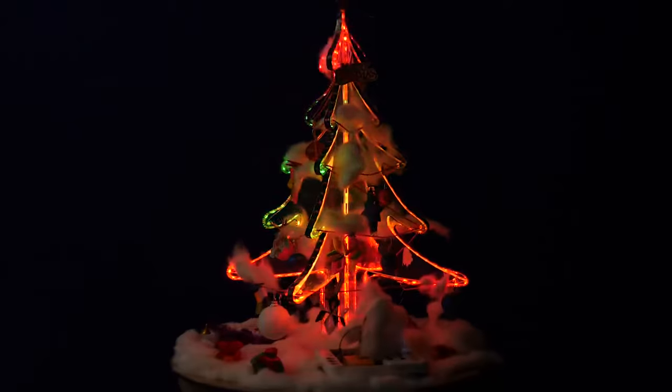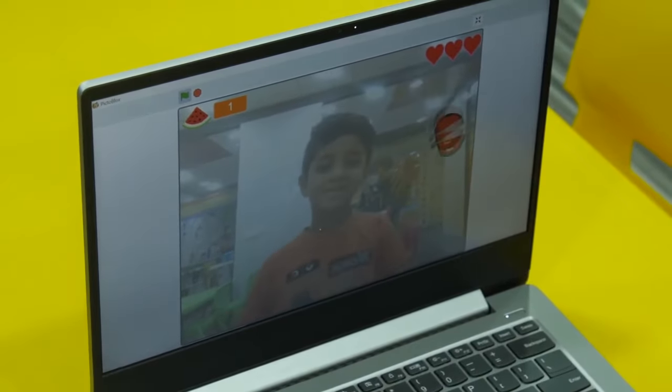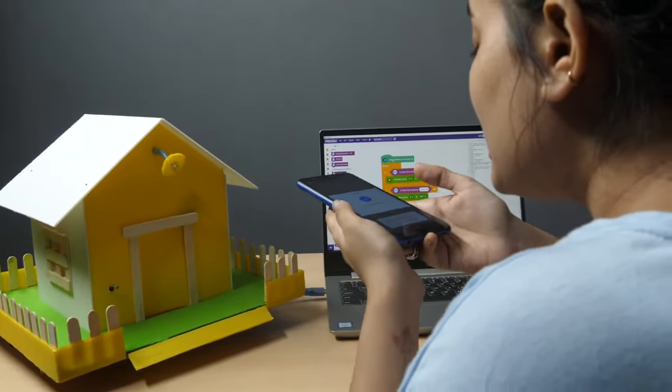Unlock the hidden powers of your smartphone and transform it into a pace controller and more. Light up your life the DIY way. Use gestures to play games, or dive deep into the world of IoT with projects like the global weatherman, home automation and many others.